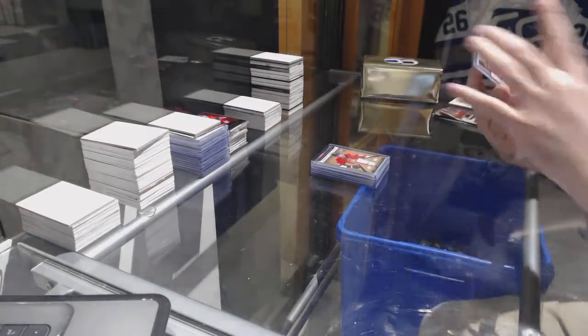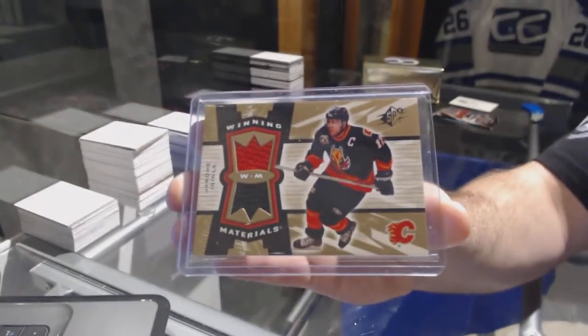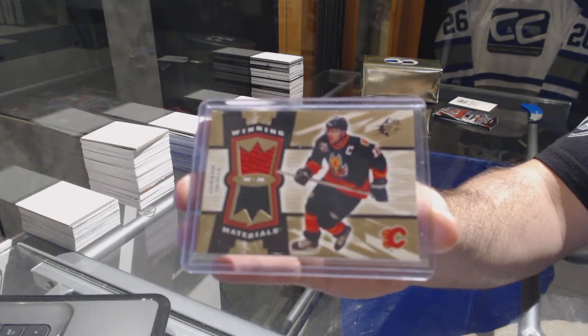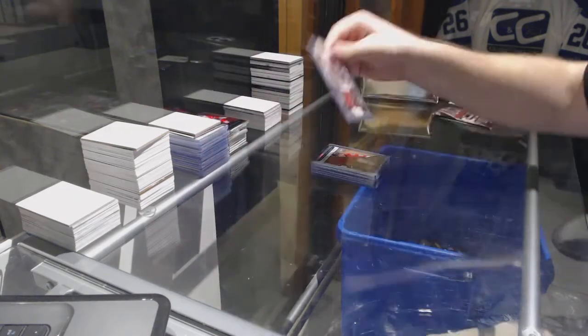And for the Calgary Flames, Winning Materials dual jersey — Jerome Aguinla.